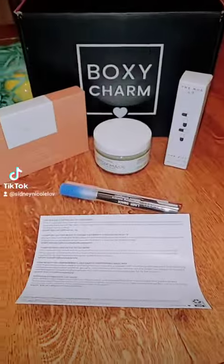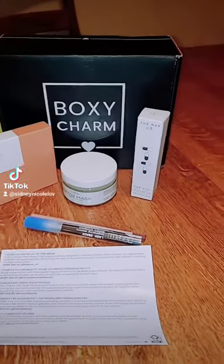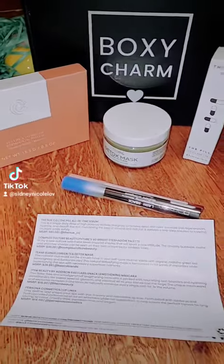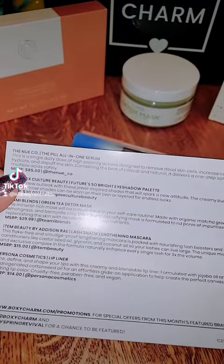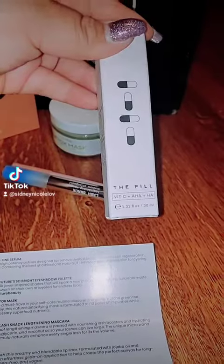I paid $29.99, roughly about that, almost $30 a month for this, and you always get five items. Today I got the Neoco The Pill all-in-one serum — so that's this.